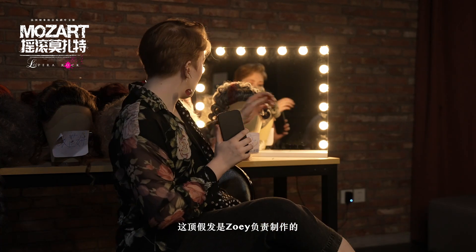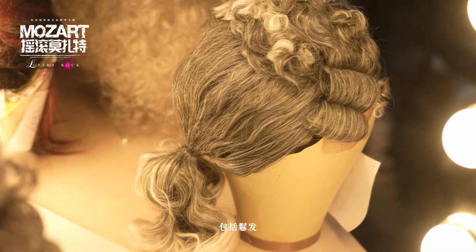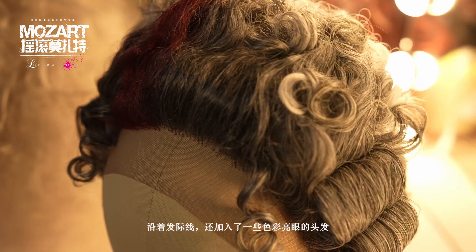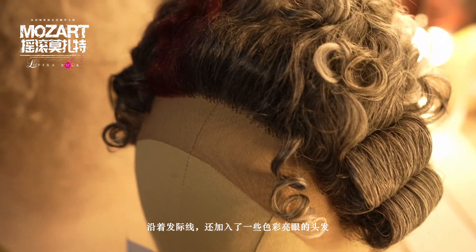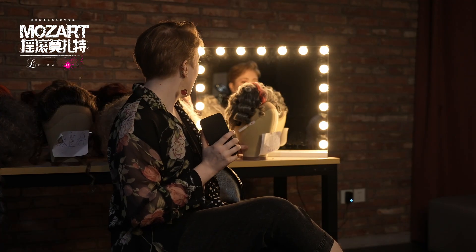One of my favorite wigs so far in this show is for the character Rosenberg, which Zoe has been working on styling — it's this one right here behind me. It has a lot of different styling elements including curls and side rolls, which are very in period for the timepiece. We also added a color pop along the hairline to make the character stand out. The actor really embodies it because he's just such a performer.